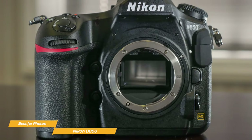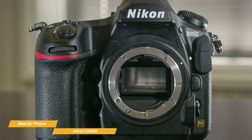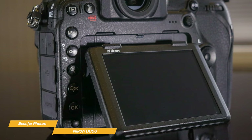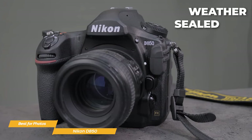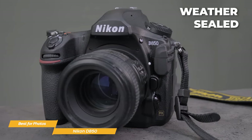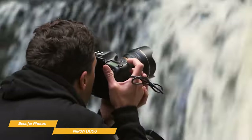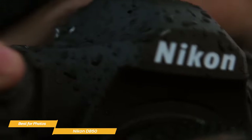Now let's talk about the design. The Nikon D850 is built with a magnesium alloy body, which makes it both sturdy and durable. It has a tilting touchscreen display, so it's easy to take photos from different angles, which also helps with framing your shots. Plus, it's weather-sealed, which means it can withstand harsh weather conditions like rain, dust, and extreme temperatures. So if you're someone who likes to take your camera on outdoor adventures, the D850 will not disappoint.